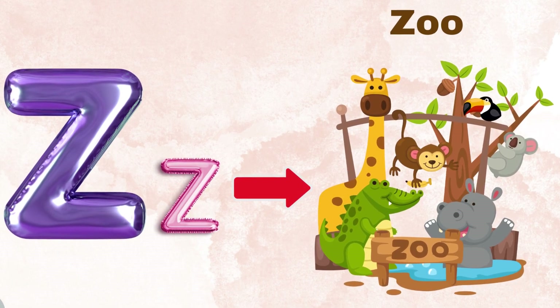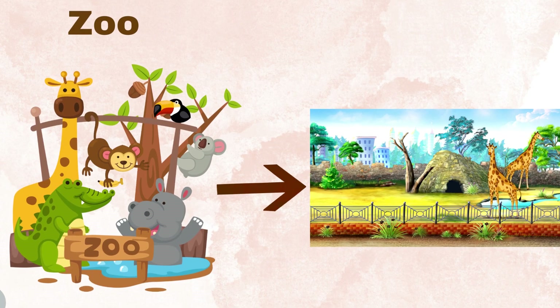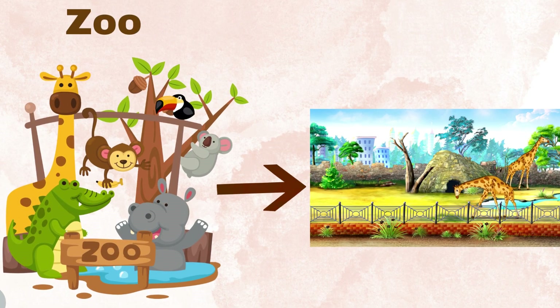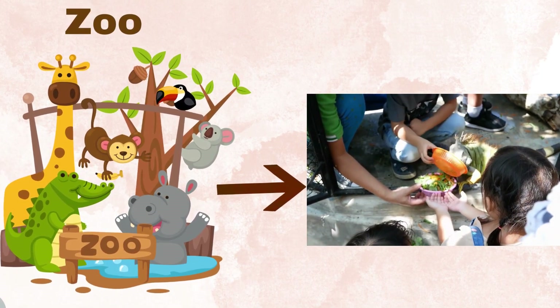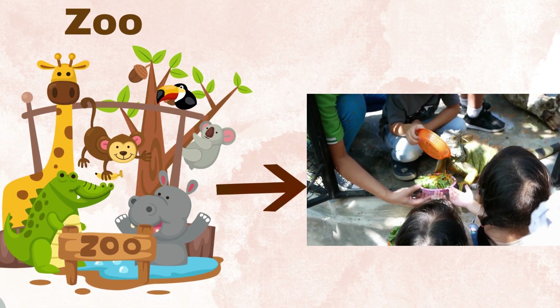Z for zoo. A zoo is a place where animals are kept and shown to visitors. Zoos generally discourage visitors from giving any food to the animals. Some zoos, particularly petting zoos,